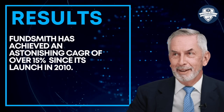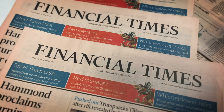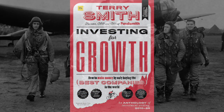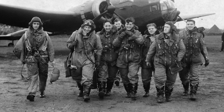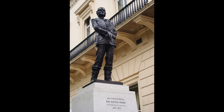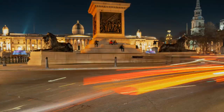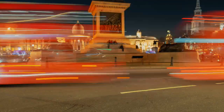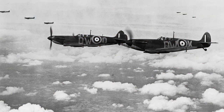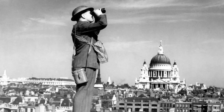Smith is a frequent media contributor and has written for a number of outlets, including a regular column for the Financial Times. He is also the best-selling author of the book Investing for Growth. Smith is a keen history buff, particularly in military history, and he led a campaign to erect a statue of New Zealander Sir Keith Park on the fourth plinth in Trafalgar Square, in recognition of Sir Keith's work as commander of the number 11 group during the Battle of Britain.